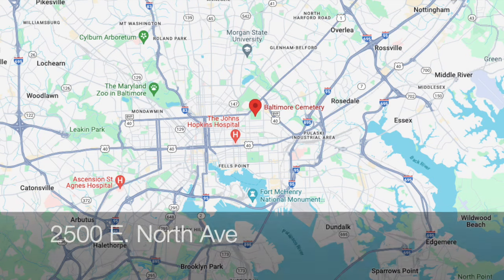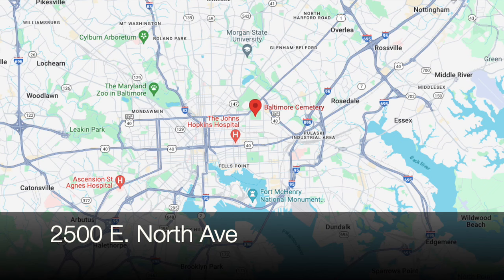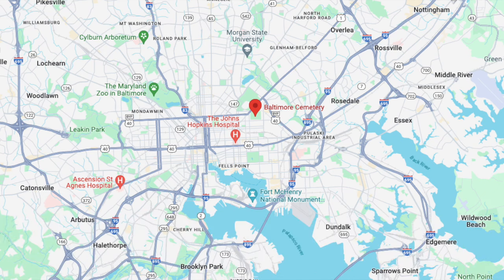Hello, everybody. This is Johns Hopkins with Baltimore Heritage, and we're back with another of our Five Minute Histories videos. Today, I'm on the very eastern end of North Avenue, right where Bel Air Road starts its way northward. And behind me are the imposing gates of Baltimore Cemetery — that's what we're going to talk about today.